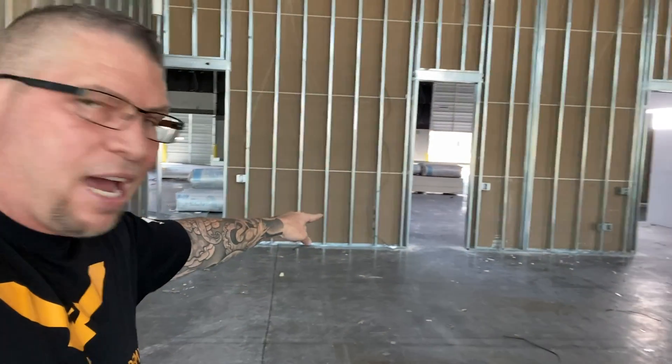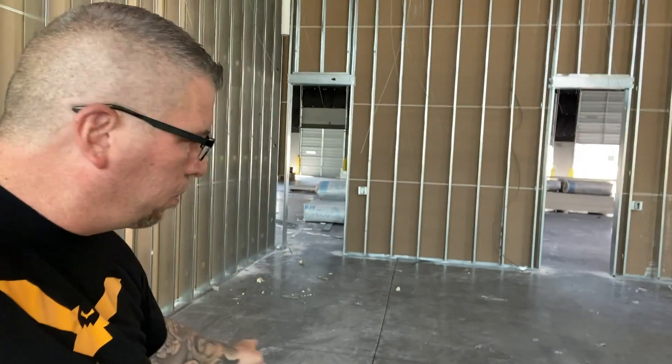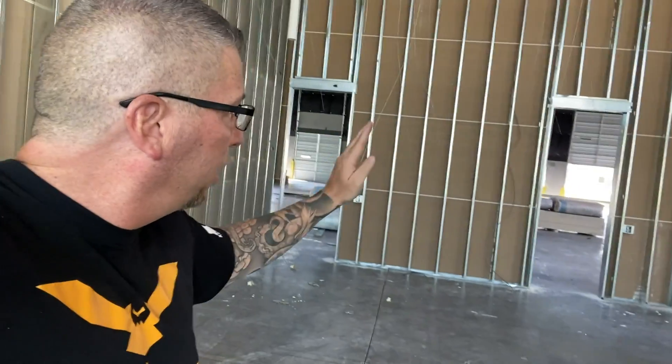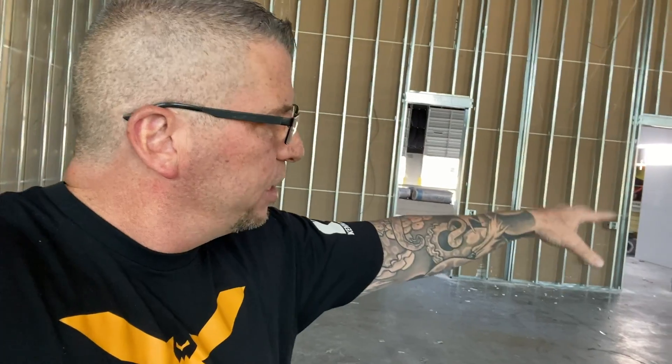Over here you'll have one bathroom going out to the shop. There'll be four bathrooms total — two doors going this way and two doors going that way. Then we'll have a kitchen area with a spot for coffee over here. Then you have an IT room, and the offices and all of that stuff over there. It's all coming together.